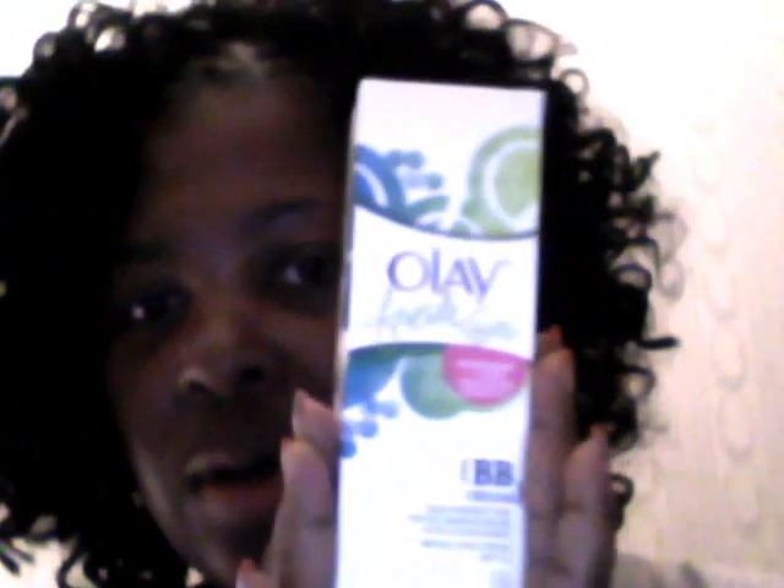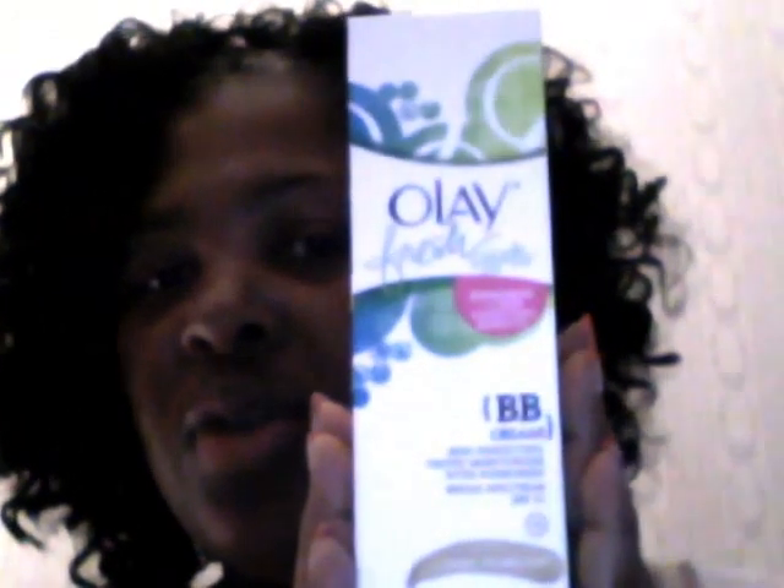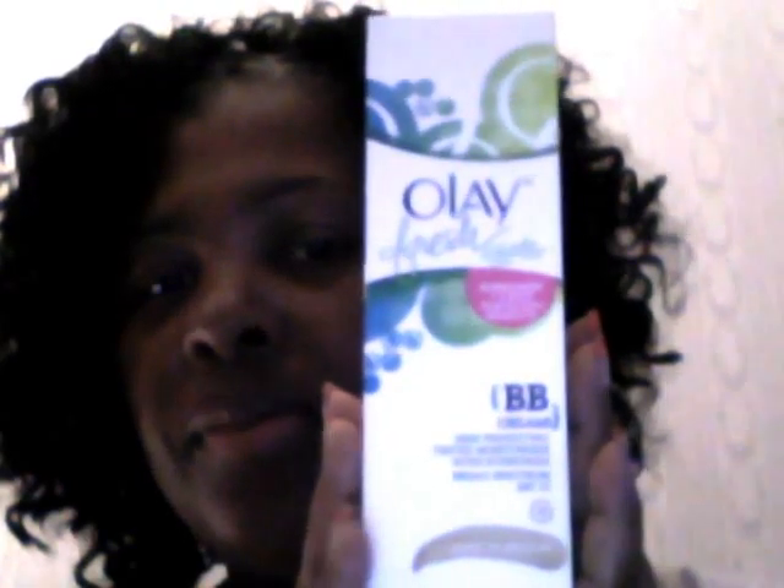First of all, I received the Ole Fresh Effects BB skin protection cream, and it's tinted. So this is a sunscreen, but it also gives you a tint like a foundation, so you can have that dewy, sun-kissed look.